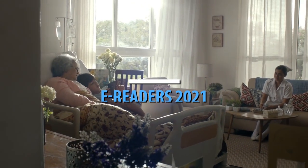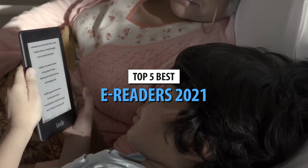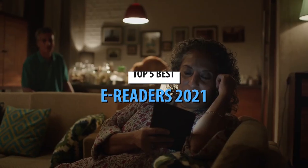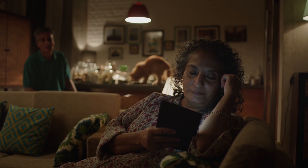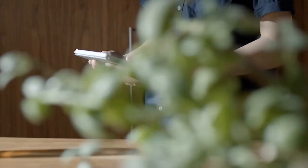What's up, guys? Today's video is on the top 5 best e-readers in 2021. Through extensive research and testing, I've put together a list of options that'll meet the needs of different types of buyers. So, whether it's price, performance, or its particular use, we've got you covered.